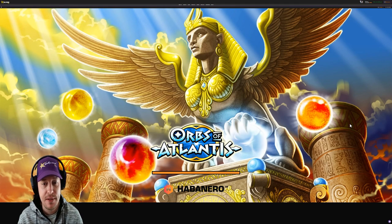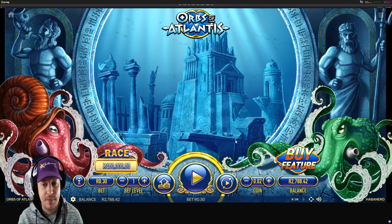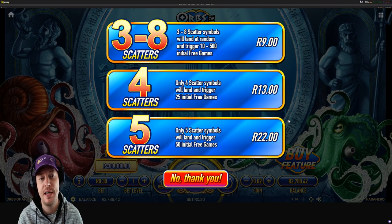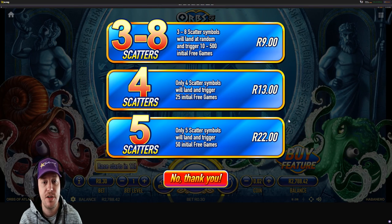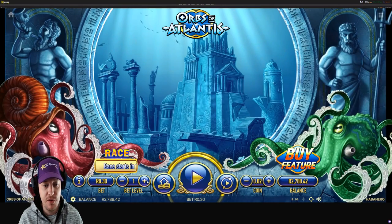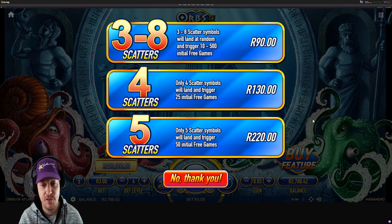Let's jump over to our next game that has a feature, which is Orbs of Atlantis — the funky ball rolling game. Here we can also buy a feature. It starts at 9 rand and there are three different features we can buy. The first is three to eight symbols will land at random and trigger 10 to 500 initial free games. The next is four scatter symbols will appear and you're guaranteed to get 25 initial free games. The last is five scatter symbols will land and trigger 50 initial free games. You can choose between these ones. I'm going to set my bet amount a little higher — the higher your bet amount, the more expensive the feature is going to cost.